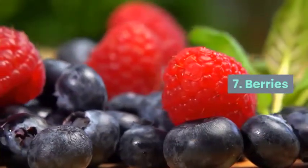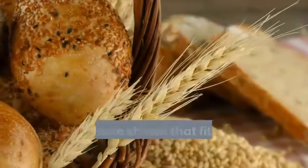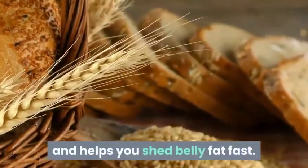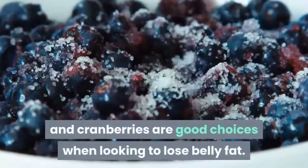7. Berries. Another metabolism-boosting ingredient, berries are packed full of vitamin C and fiber. Studies have shown that fiber helps raise your metabolism and helps you shed belly fat fast. Blueberries, raspberries, blackberries, strawberries, and cranberries are all good choices when looking to lose belly fat.